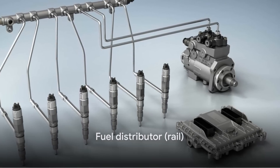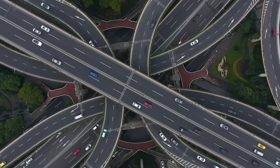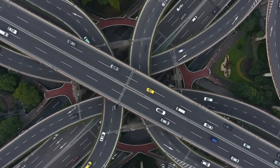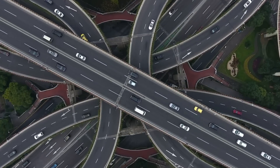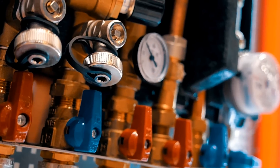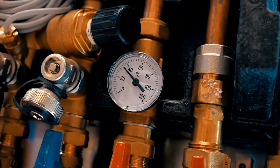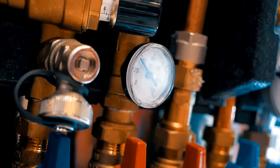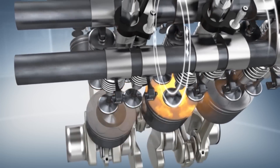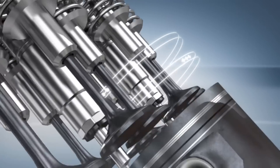Next, let's discuss the fuel distributor, also known as the rail. The rail is a central player in the common rail system, acting as a conduit between the high-pressure fuel pump and the injectors. Imagine it as a busy highway, ensuring that fuel travels smoothly and efficiently from the pump to the injectors. Fuel, under high pressure, is stored in this rail, ready to be distributed at the perfect moment. The rail also houses one or more pressure sensors that send signals to the electronic control unit to adjust the functioning of the pump and injectors.